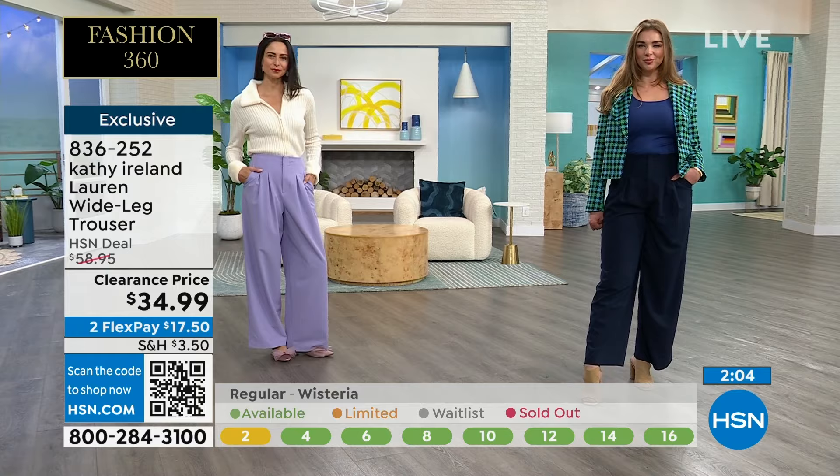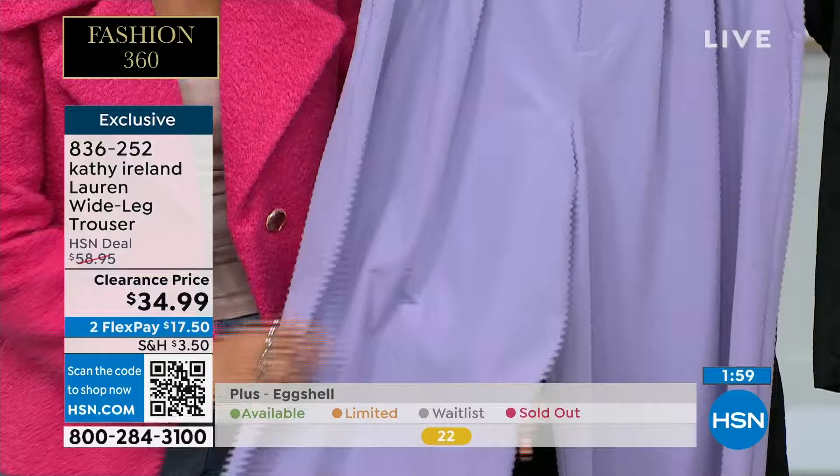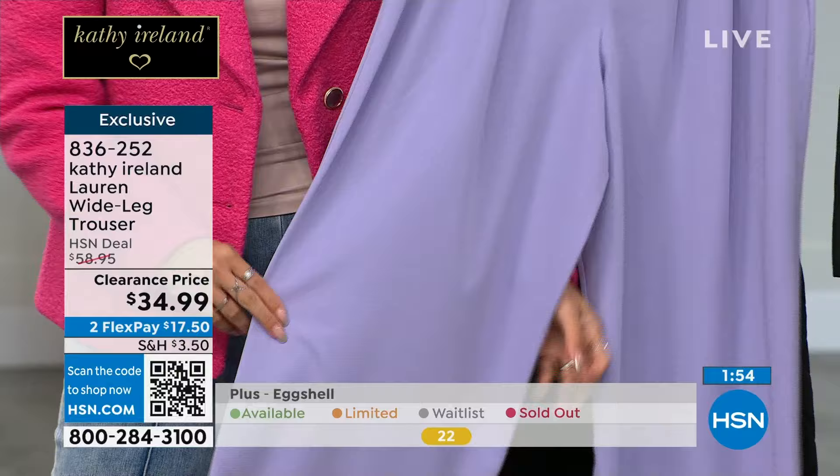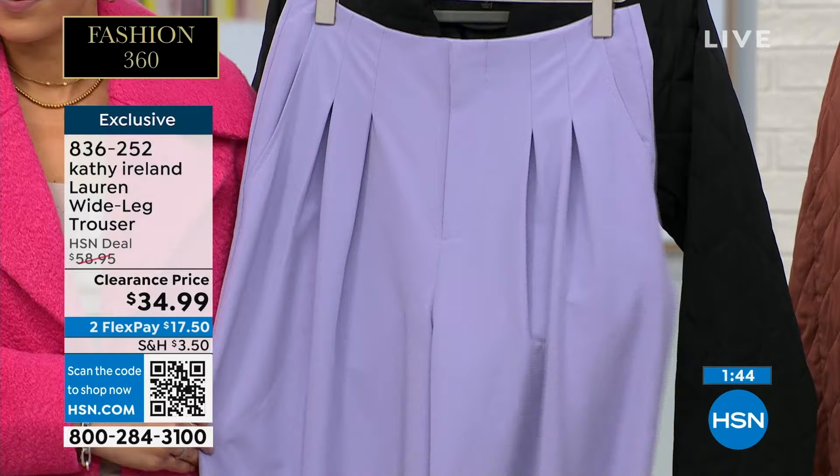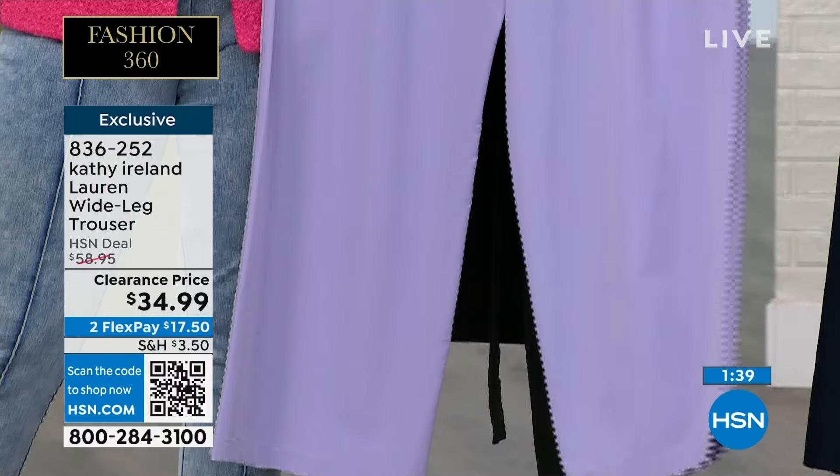It's a poly-rayon blend, which is nice — it has a beautiful hand to it, a little bit of weight, but it's also cool to the touch. It feels good, and I like the way it flows on the body. I think that lavender — this lilac — is absolutely pretty, especially as we start to head into spring. Spring is like two months away. Putting this on with maybe a pink, light green, pale yellow, or ivory — all those Easter colors — this will be gorgeous.